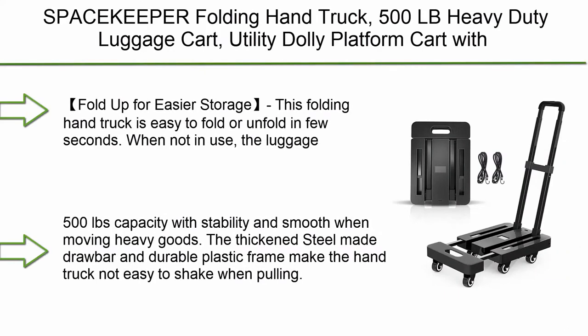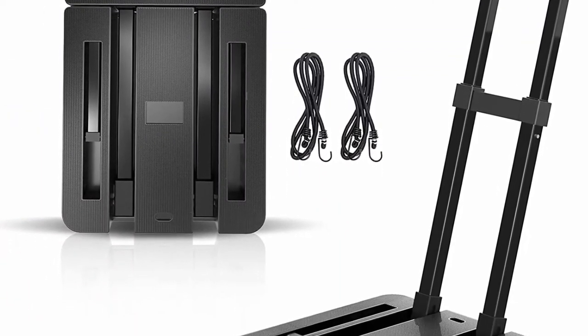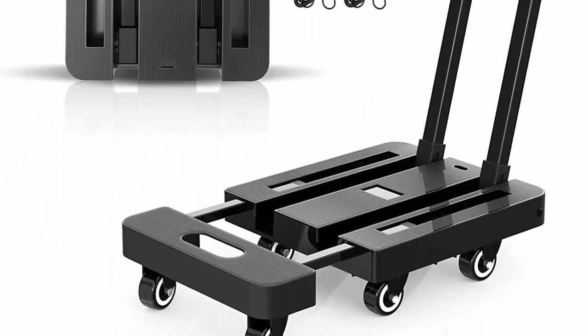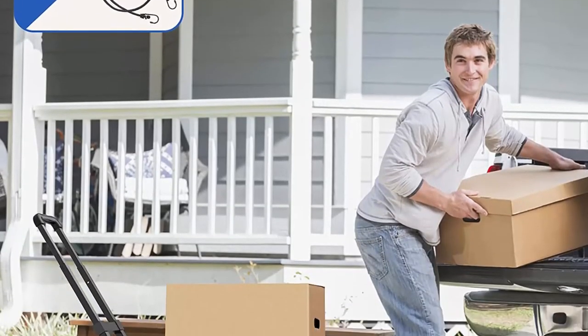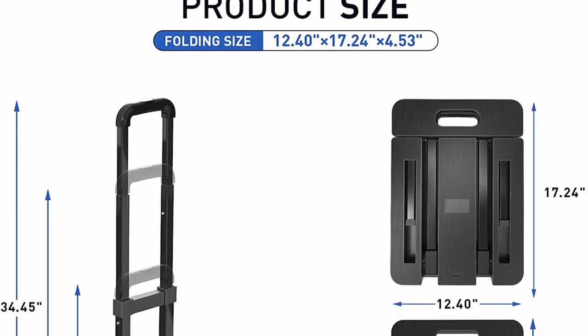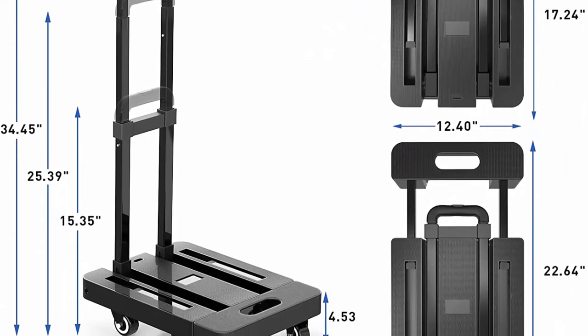Top 9: Spacekeeper Folding Hand Truck — 500lb heavy duty luggage cart utility dolly platform cart with six wheels. Two elastic ropes included. Suitable for luggage, travel, moving, shopping, and office use. Available in black. Folds up for easier storage; this folding hand truck is easy to fold or unfold in a few seconds. When not in use, the luggage cart can be fully folded flat — more convenient to transport and store in vehicles, under a bed, in a closet, or in garages.